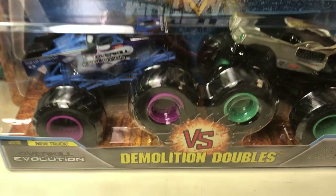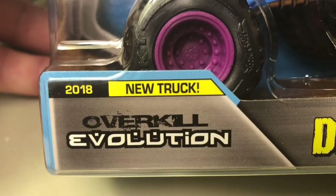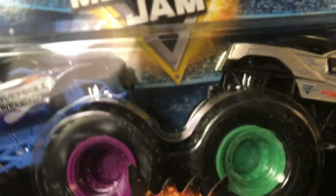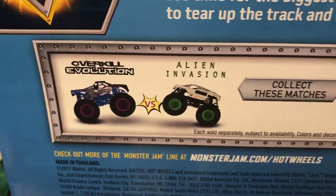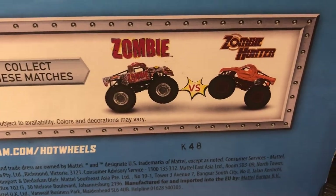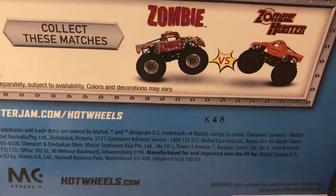This has a new model in it — this is a new truck for 2018: Overkill Evolution. And this one is Alien Invasion — I don't think I have Alien Invasion, and obviously if that's a new truck I don't have it, but it's a 2018. They did have the two-pack for Zombie and Zombie Hunter — I don't know if there are any variations of the Zombie because that one's a cool one.